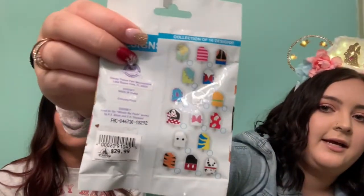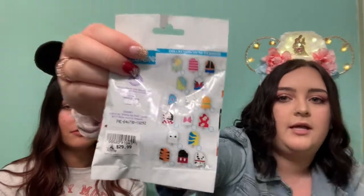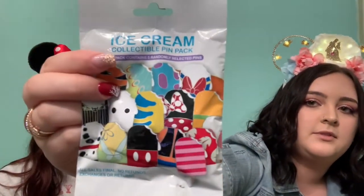Next we'll do three of these. So I got one of these ice cream collectible pin packs — there are five pins in these, which is really awesome. These are originally $29.99 and I got this for $10. They're all little ice creams, really cute, a wide variety. There's a bunch of options — Mickey and his gang, and then Flounder, Tinkerbell, Jack, Sully, Tigger, and a lot more.